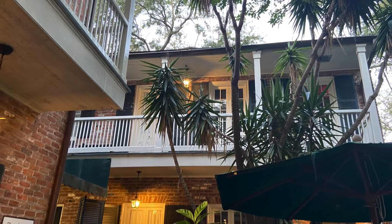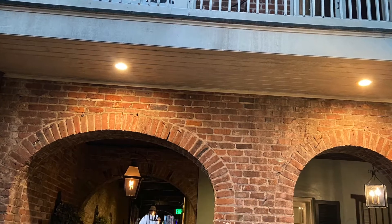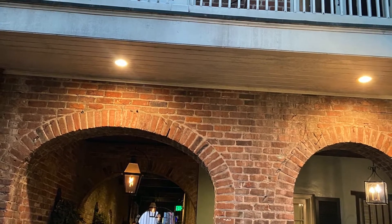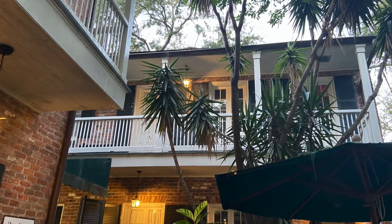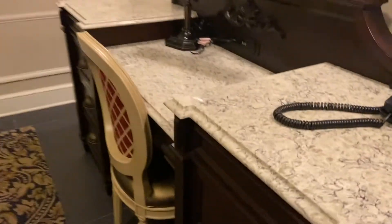Hi, this is Mary, Cajun DIY Diva, and today we are at the Place des Armes Hotel in New Orleans' French Quarter. This is right next door to Muriel's restaurant and Jackson Square, so that was the front.